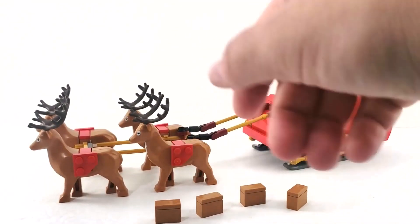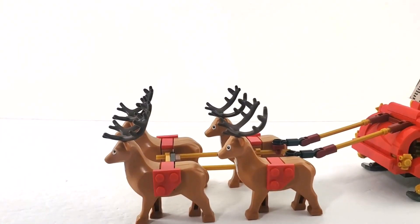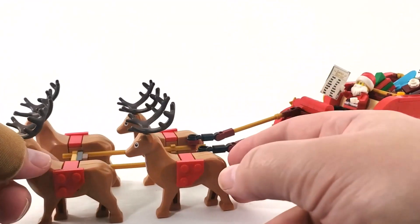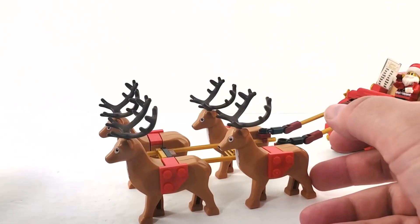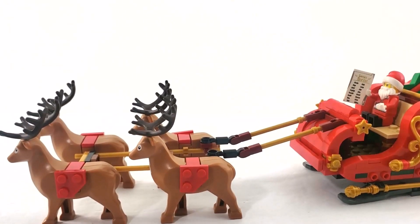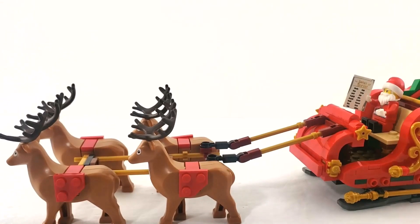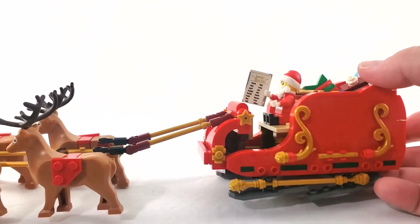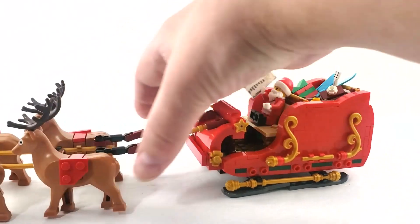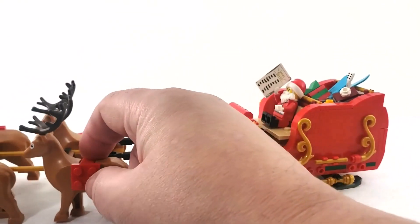We've got everything assembled including the pieces that go into the reindeer's backs when they're not saddled up. We only have four reindeer, which is quite a lot for this set. If you wanted his full team you'd have to get more of these — he's got eight or twelve reindeer in the song. There's no Rudolph though; if you want a red-nosed reindeer you'll have to wait and see if they release something later, or paint somebody's nose red. This is a really nice looking set even without the stickers.